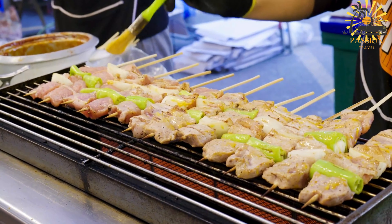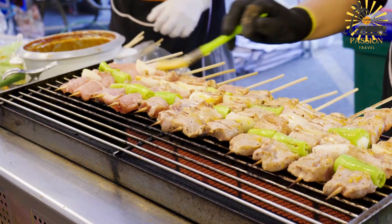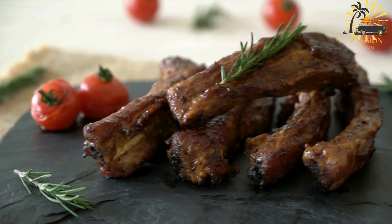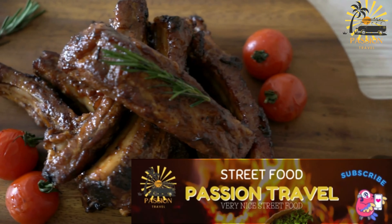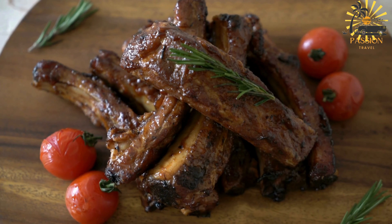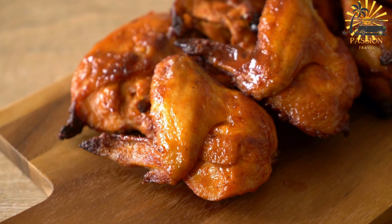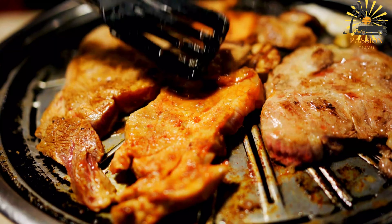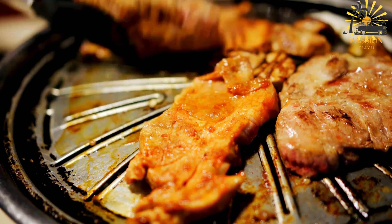In a mixing bowl, combine the all-purpose flour, sugar, baking powder, and salt. Mix these dry ingredients together until well combined. Gradually pour in the coconut milk while stirring. Mix until a smooth, thick batter forms — the consistency should be similar to a pancake batter. Heat oil in a deep frying pan or pot over medium heat, making sure there's enough oil for deep frying. Once the oil is hot, carefully spoon or pour the batter into the oil to form small round shapes — you can use a spoon or pour from a small cup or pitcher.